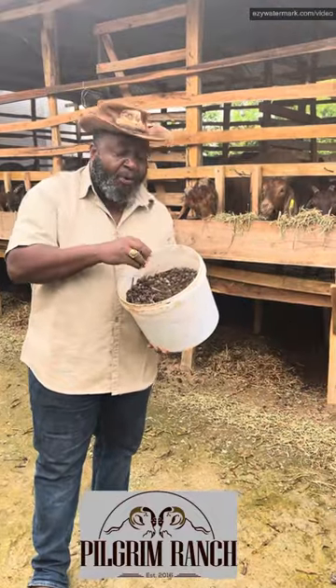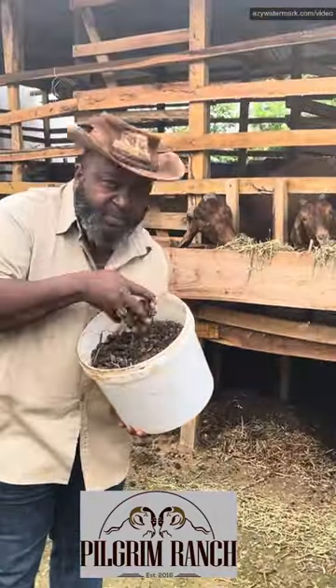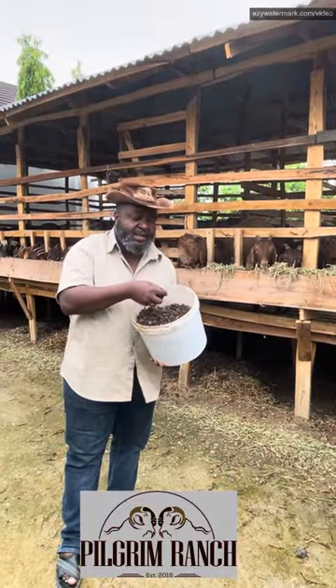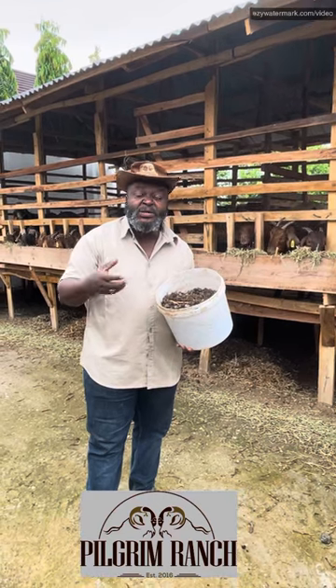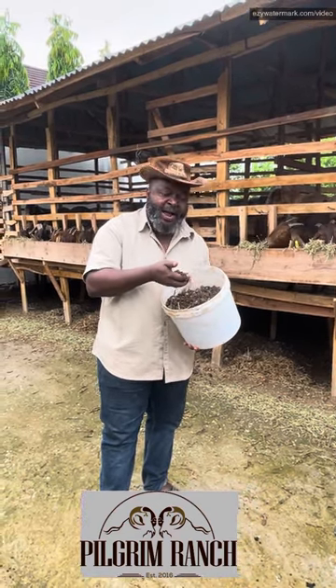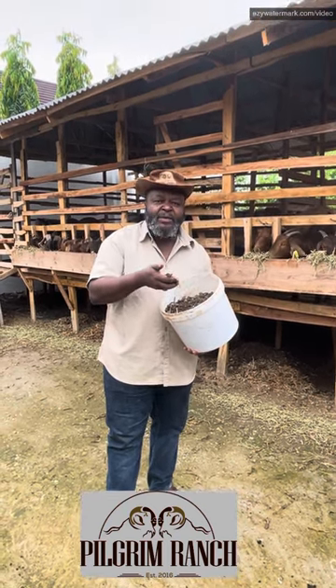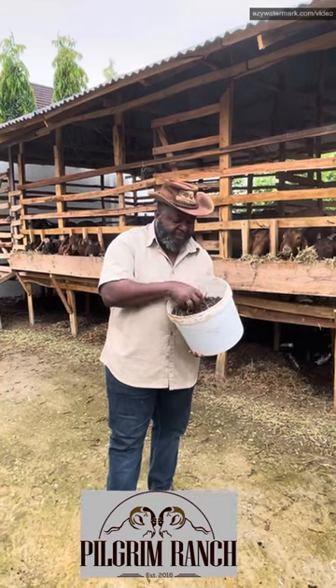One of the most important advantages of goat manure is that it is odorless — it does not smell. It is also drier than other organic manures, whether it is cow dung, poultry manure, or sheep manure.